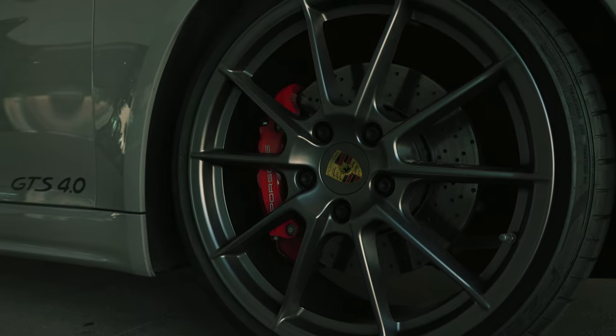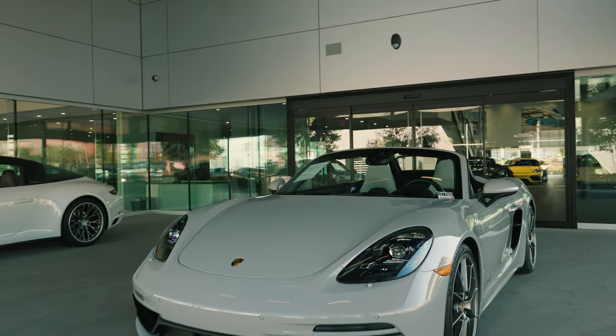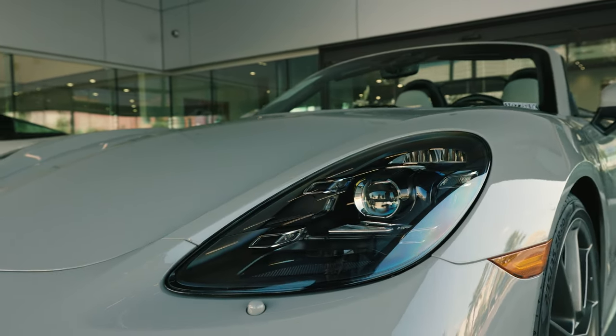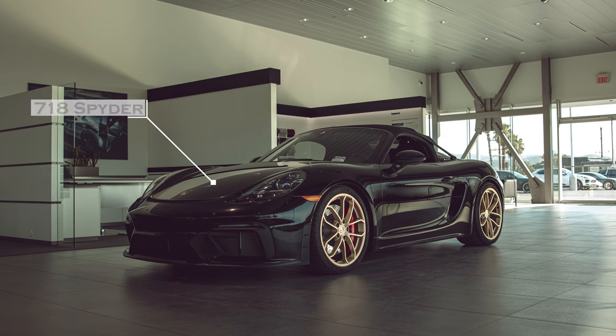Now this is all wonderful but it's not why I think it's such a great option in the Boxster lineup. The GTS stands out to me because of its engine. In fact, it is a detuned version of the same 4-liter that you find in the 718 Spyder.